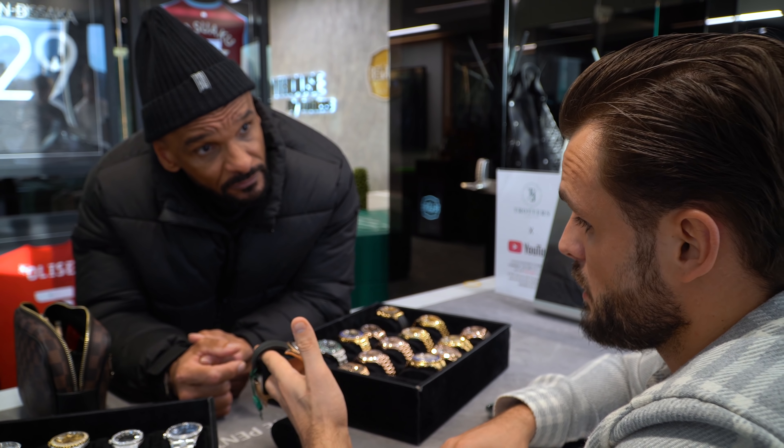A special watch today — one you don't really see often. It's a steel and gold Yachtmaster 40mm which some people might say they see all the time, but not this one.